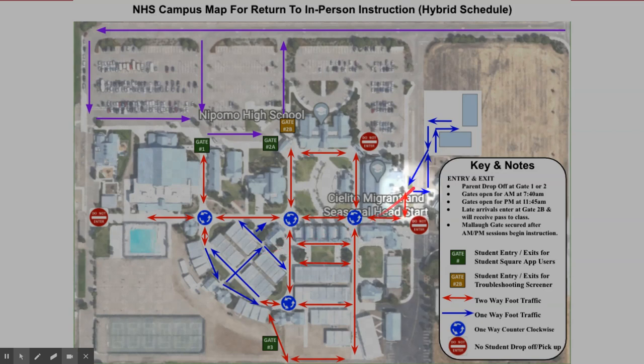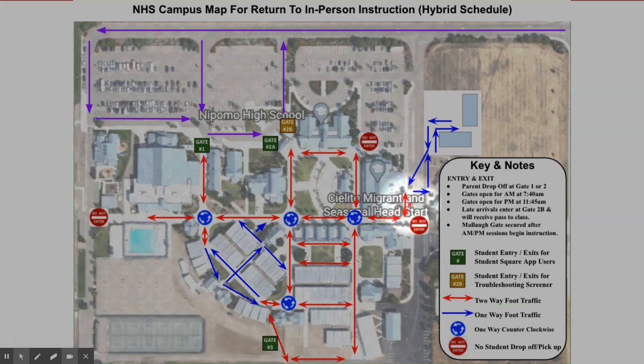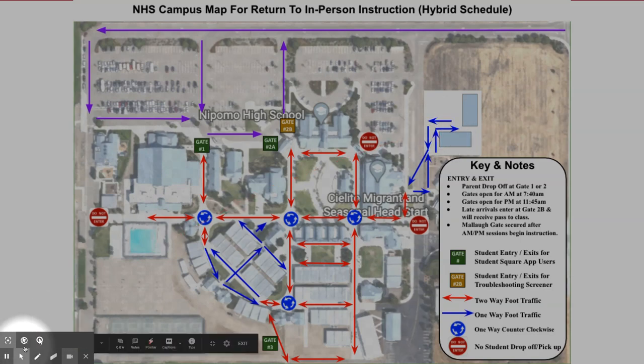For those students who may have their first class of the day in one of our ag facilities, we need for you to enter through either Gate 1, 2, or 3, and then proceed around Olympic Hall and continue towards your ag classroom. This will help us ensure that all students and staff present on campus have successfully completed the COVID screener.